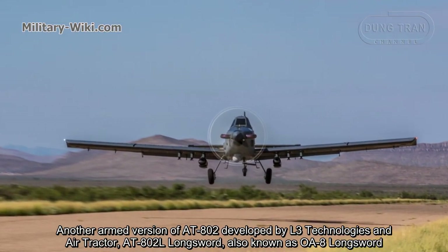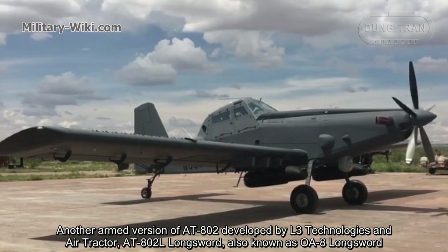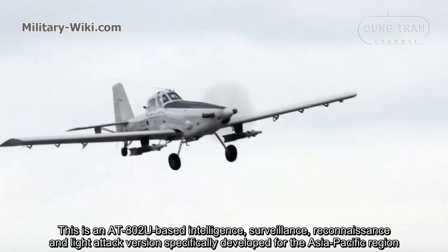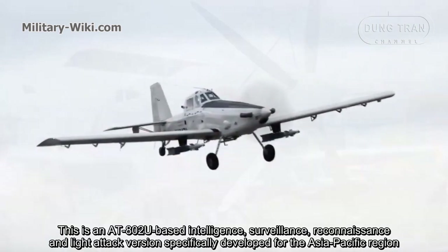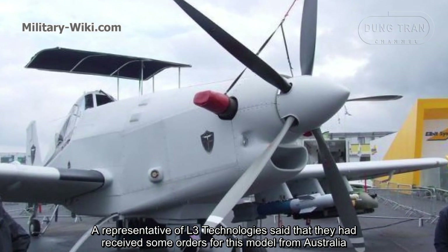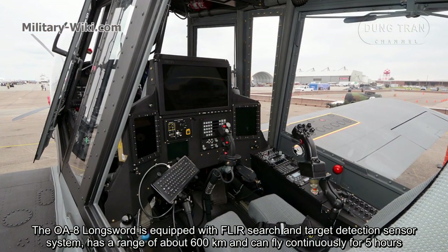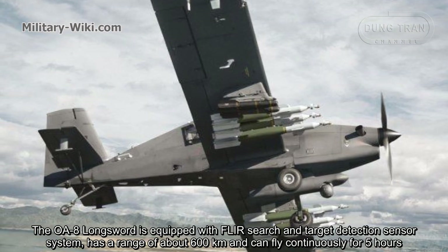Another armed version of the AT-802, developed by L3 Technologies and Air Tractor, is the AT-802L Longsword, also known as the OAS Longsword. The aircraft was introduced at the 2017 Avalon Air Show in Australia. This is an AT-802U-based intelligence, surveillance, reconnaissance, and light attack version specifically developed for the Asia-Pacific region. A representative of L3 Technologies said they had received some orders from Australia, New Zealand, and some Asia-Pacific countries. The OAS Longsword is equipped with a clear search and target detection sensor system, has a range of about 600 km, and can fly continuously for 5 hours.